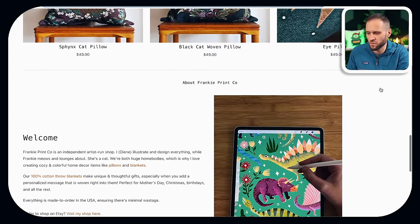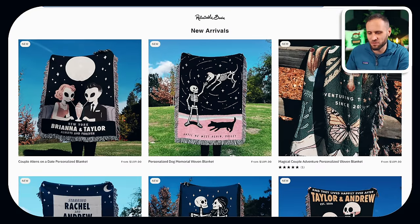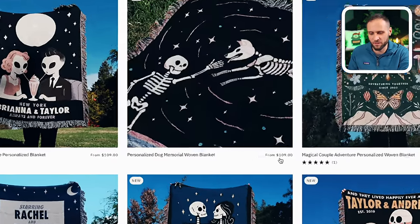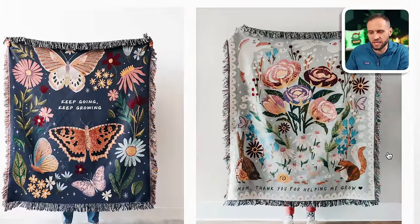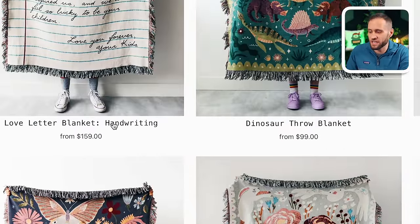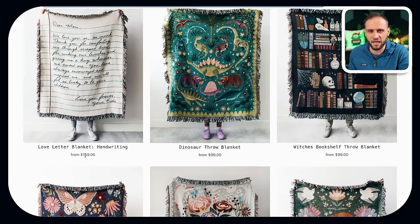One thing that's really cool about these stores is that they are selling the product at a very great price point. One store has them at $109, and the other has them from $79 up to $99. One design is even priced at $159, likely because it is a personalized design.